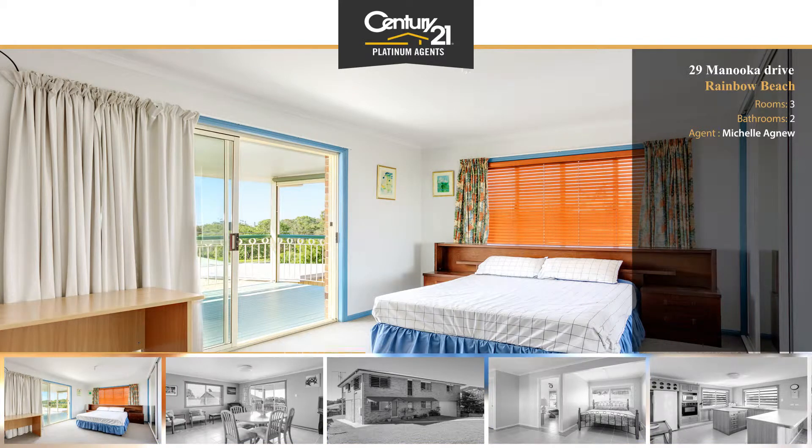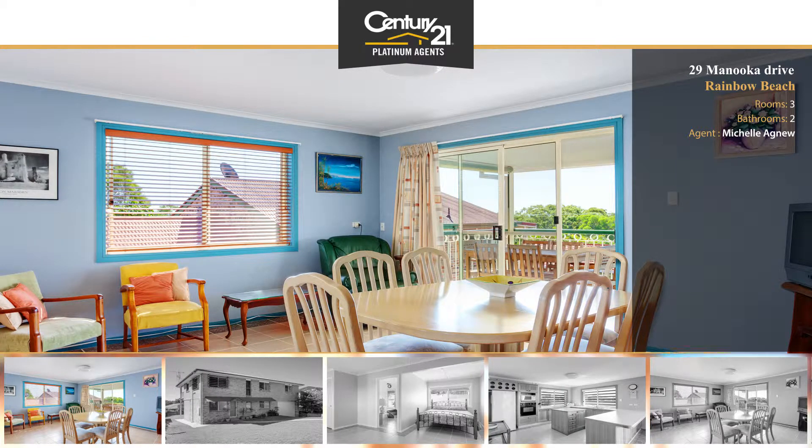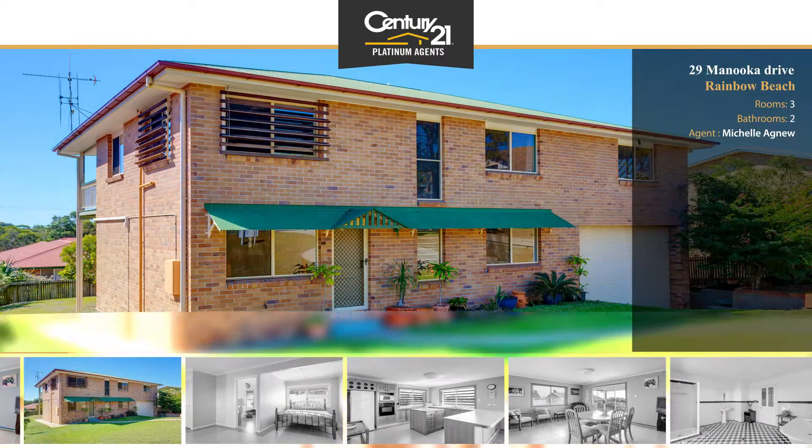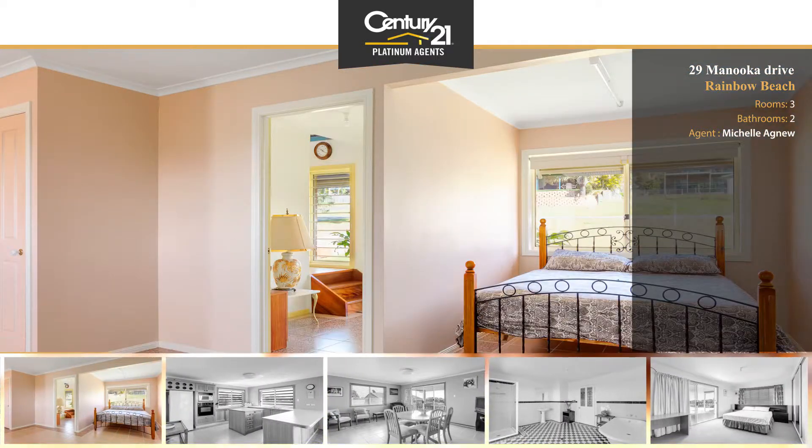It is unusual to find a property that you could easily call home or have as an investment that doesn't require those extra touches. This house really does have everything to offer and is the next step to a relaxing lifestyle that is Rainbow Beach.